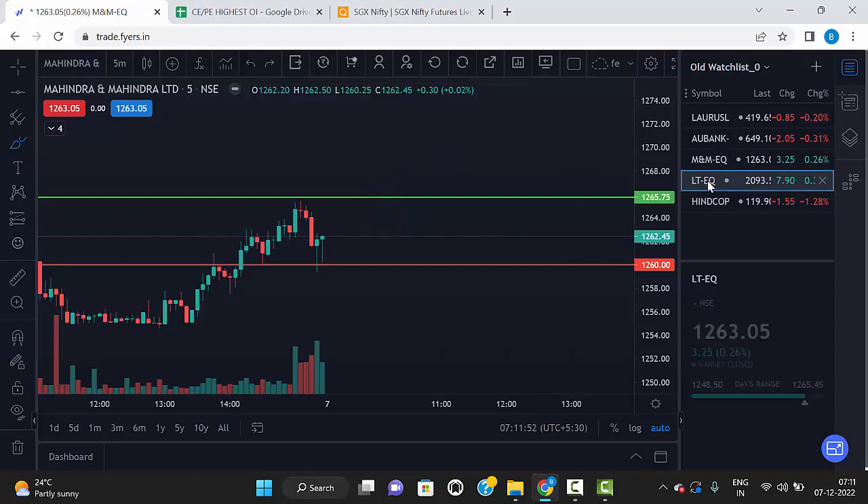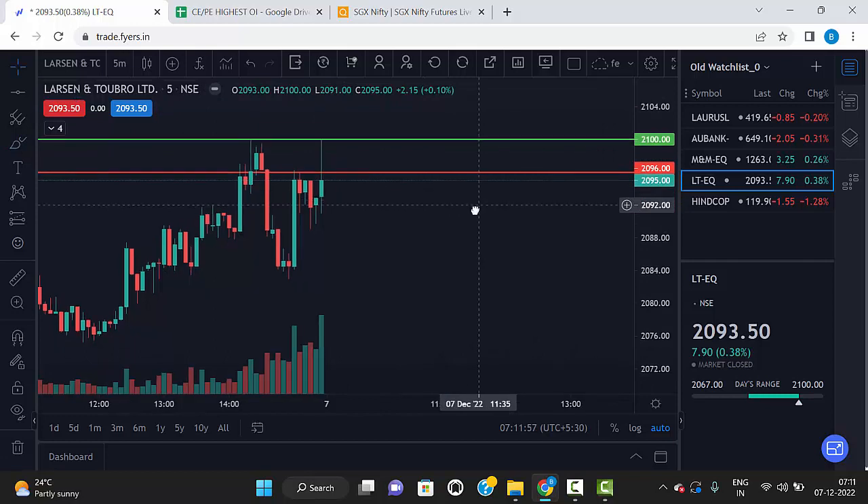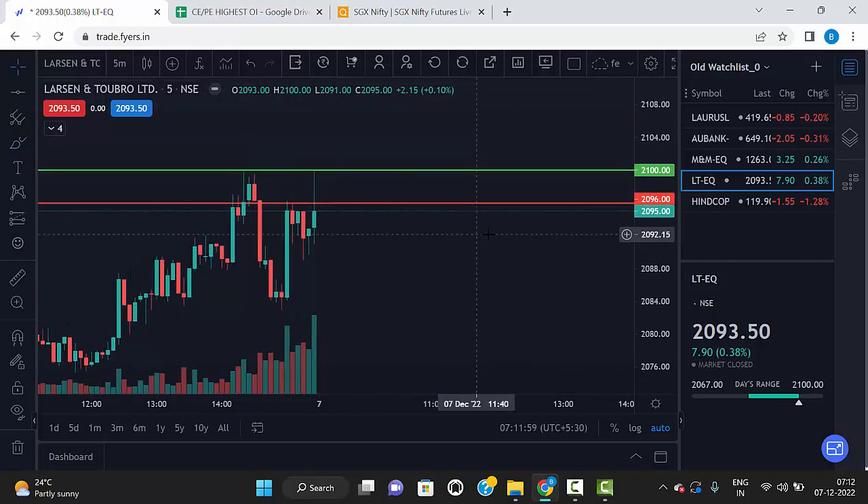The fourth stock is LT. LT levels are 2100 and 2096 — these are the two levels.